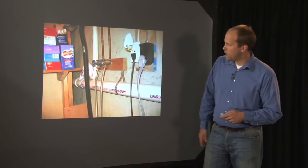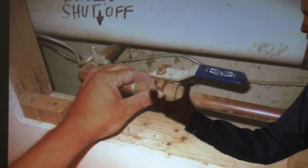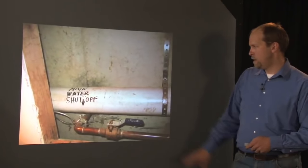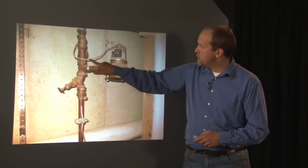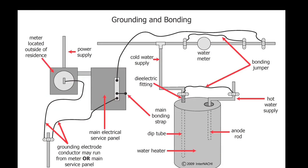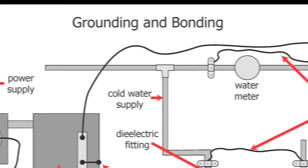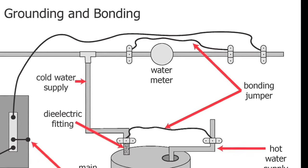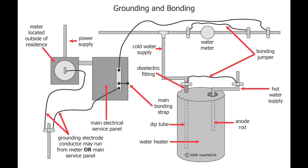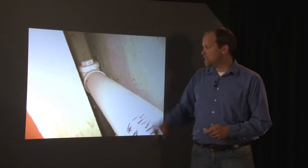Stainless steel hoses are great instead of black rubber hoses. Then the main shutoff valve - it's a full-open valve with the handle on, and it's even labeled. You're required to identify those and note their location. There's the water meter with the sensor going outside. There's the bonding wire - part of the electrical bonding system, bonding the electrical panel to the water line.